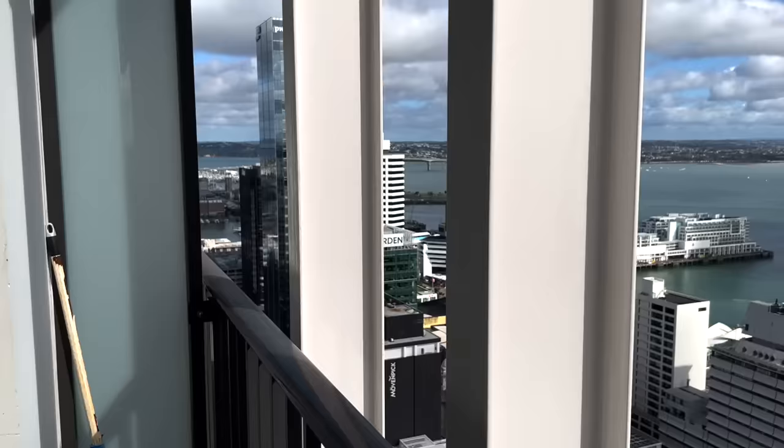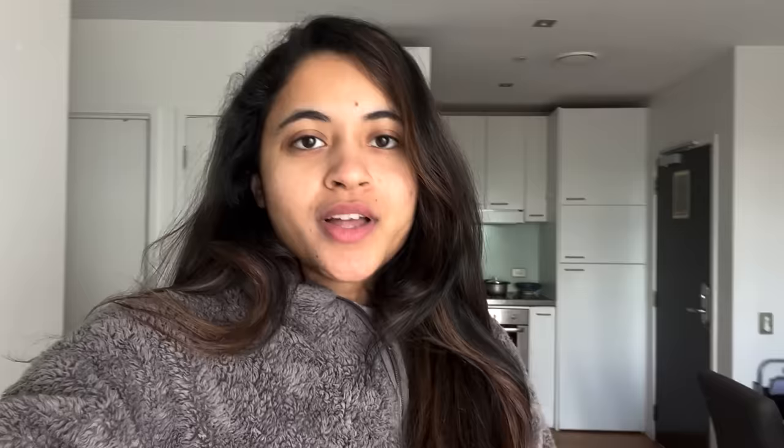How beautiful is this! Oh look, we've got a ship coming in. Also, I've got an update on the plant — she's growing her first flower, how cute is that!